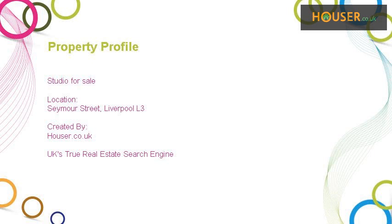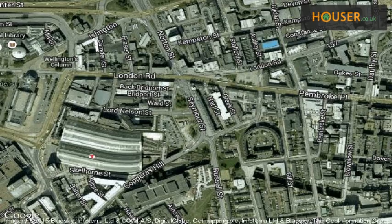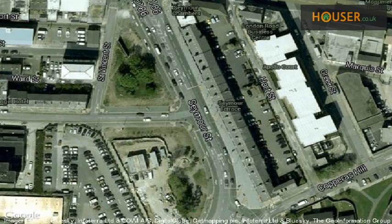Studio for sale on Seymour Street, Liverpool L3. Marketed by Properties of the World Ltd, pleased to present to the market this studio. This property is located on Seymour Street, Liverpool L3. View this property on map.